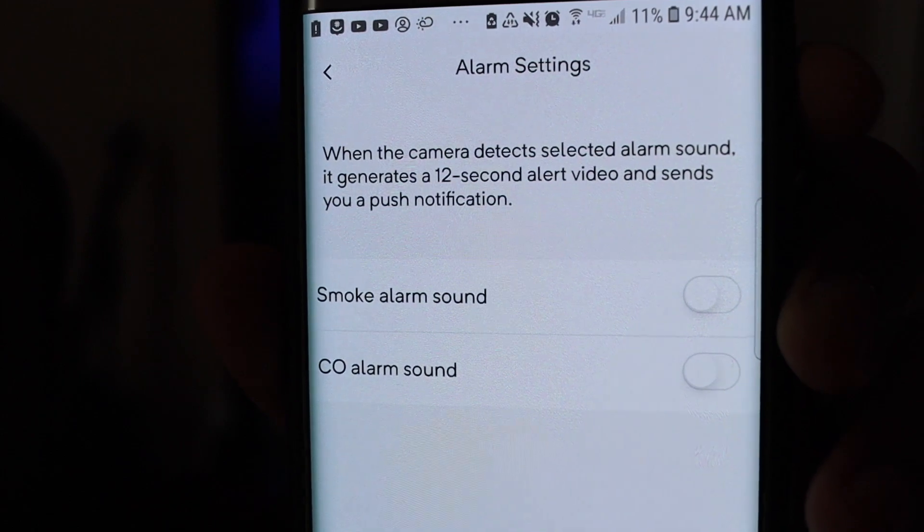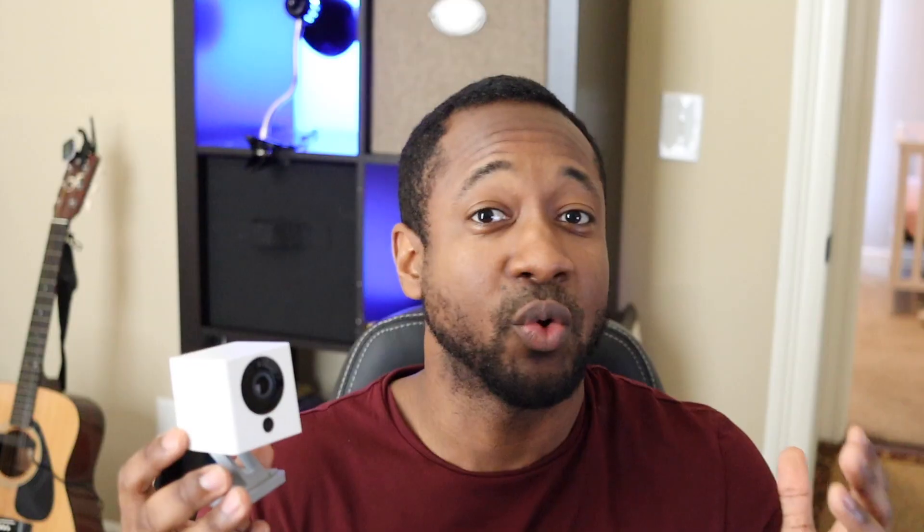Another cool feature is alarm detection settings for external alarms. For carbon monoxide and smoke detectors, it picks up the frequency and lets you know. So if you just don't hear it, or if you're not at home and you don't have a home security system hooked up to your smoke detectors, it'll pick up that frequency and send you an alert to your phone. I think that's really, really neat.